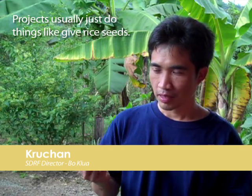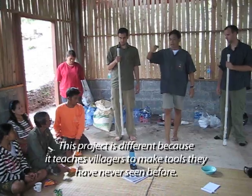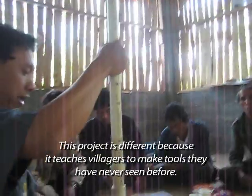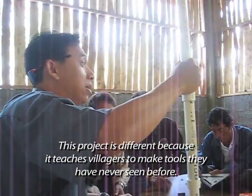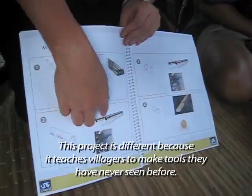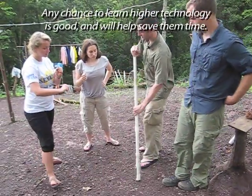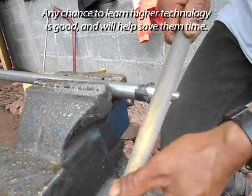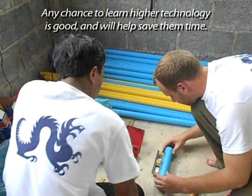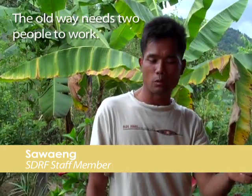For example, we need to use technology for our local community. This project is different — it's a project that requires us to use and produce new technology for our local community. They've never seen it before, but this project becomes an additional benefit for our local community.